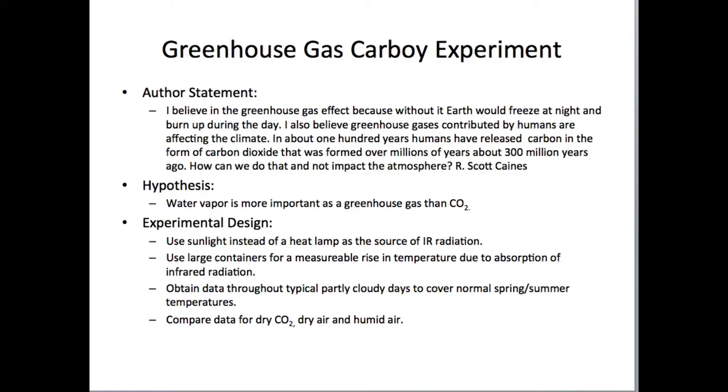I'd like to share my latest greenhouse gas experiment. I call it the greenhouse gas carboy experiment. First of all, I've got a statement I'd like to make. I believe in the greenhouse gas effect because without it, earth would freeze at night and burn up during the day. I also believe greenhouse gases contributed by humans are affecting the climate.